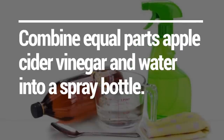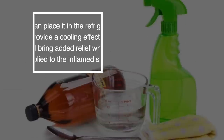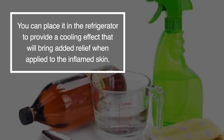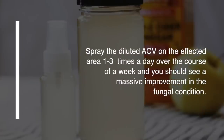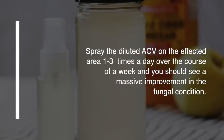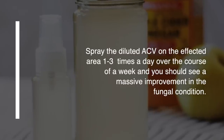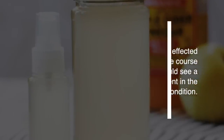Combine equal parts of apple cider vinegar and water into a spray bottle. You can place it in the refrigerator to provide a cooling effect that will bring additional relief when applied to the inflamed skin. It's recommended to spray the diluted apple cider vinegar one to three times a day depending on the severity of the jock itch. Let it dry naturally, and over the course of a week you should see a massive improvement in the fungal condition.